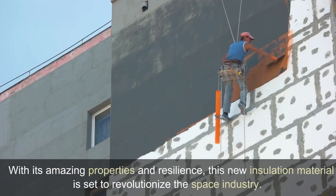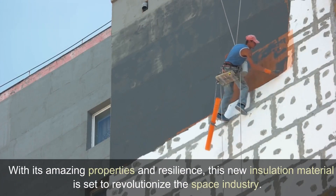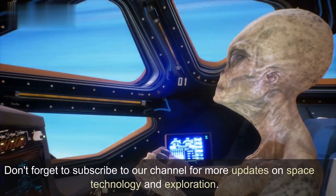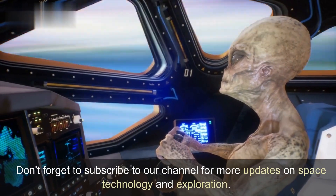With its amazing properties and resilience, this new insulation material is set to revolutionize the space industry. Don't forget to subscribe to our channel for more updates on space technology and exploration.